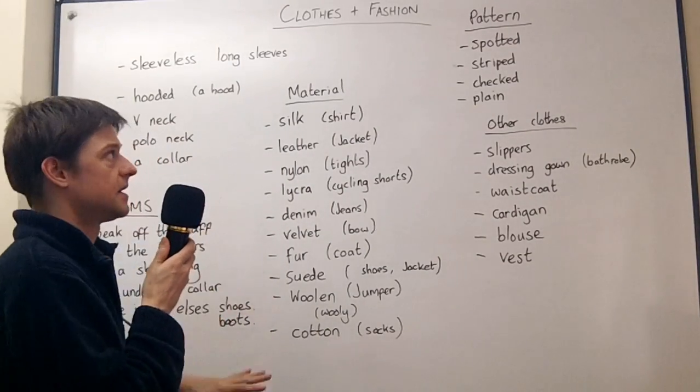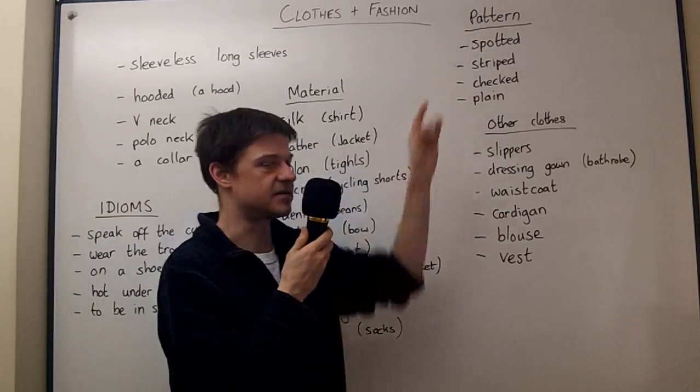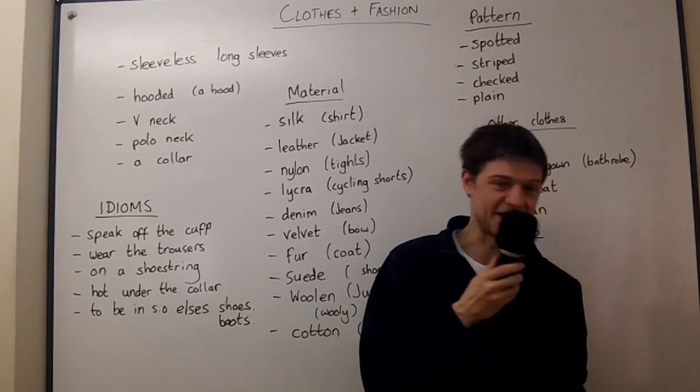Now we'll look at some other types of clothes, other materials, other patterns, and I didn't remember to do the idioms, so we'll do those now.